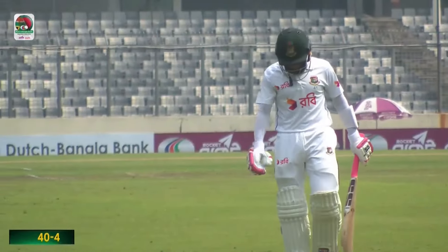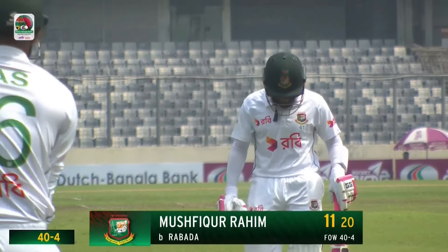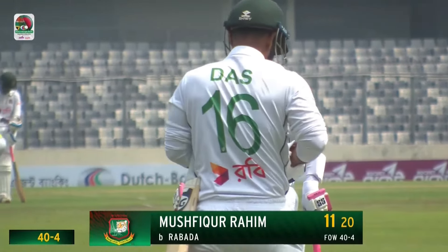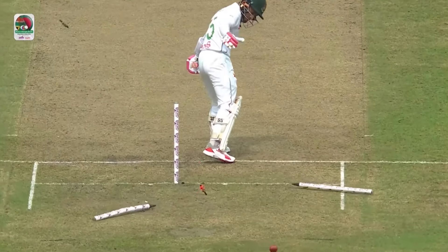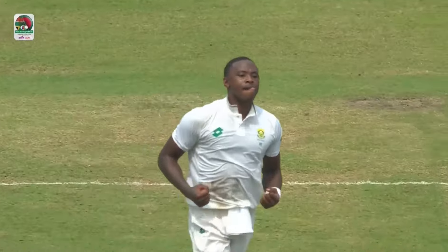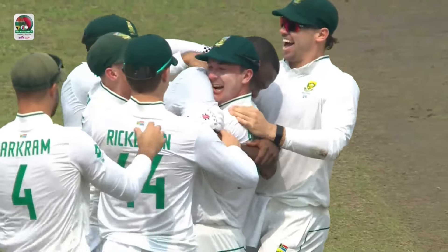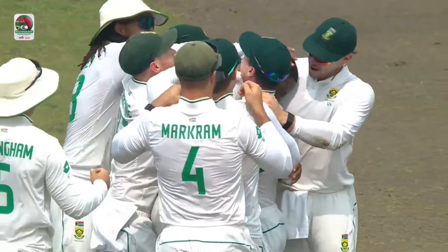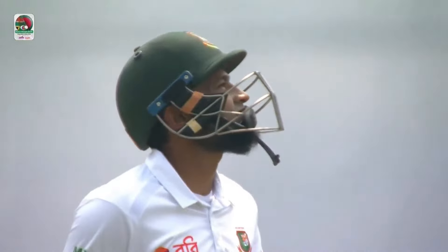Bangladesh are in all sorts of trouble. The most experienced batter gone for 11. They are 40 for 4. What a delivery — look at that extra lateral movement off the seam. He's got pace and that change of angle does the trick. He becomes the sixth player from South Africa to go past 300 wickets in Test cricket, and has only taken 65 matches to do so.